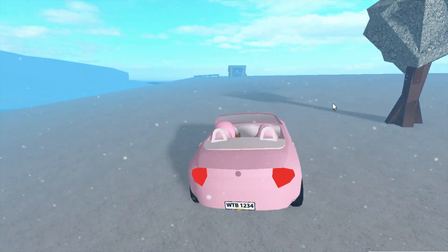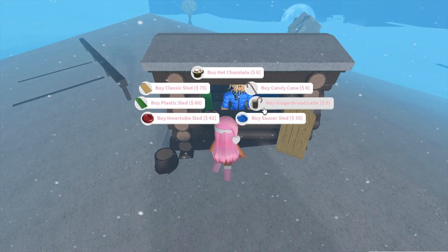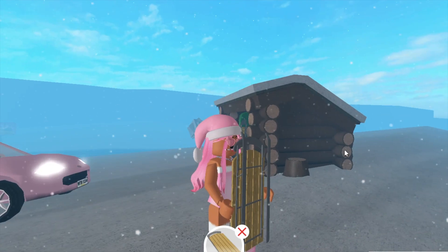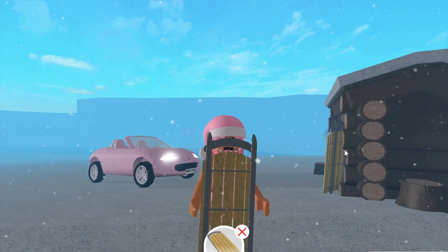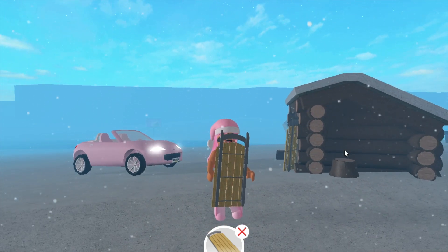And over here I can finally see the little sledging area. You can get a hot chocolate and some gingerbread lattes, you can buy a sled and sled all the way down the hill. Also, to do with the new Christmas decorations, all Christmas decorations can now be used with the scale tool, and you can resize them.